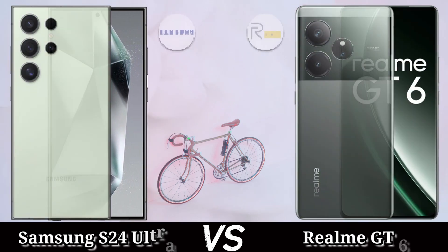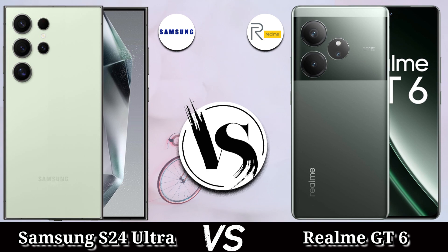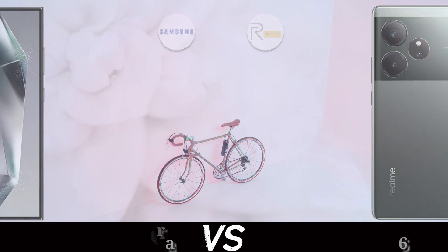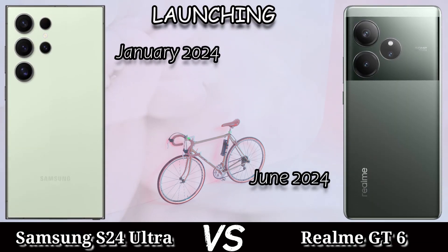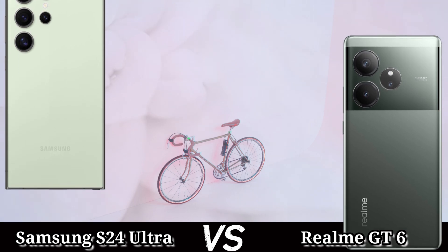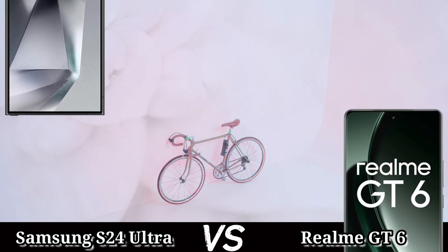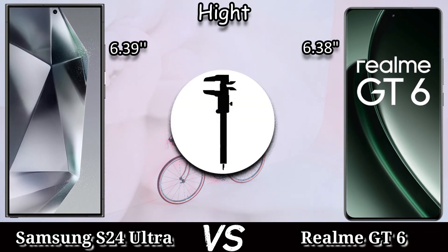Hi guys, today we compare the Samsung Galaxy S24 Ultra versus the Realme GT6. The Samsung Galaxy S24 Ultra launched in January 2024 and the Realme GT6 launched in June 2024. The body dimensions in both devices are nearly the same. The weight of the Samsung Galaxy S24 Ultra is 232 grams and the Realme GT6 is 199 grams. The build: Samsung Galaxy S24 Ultra has front and back glass with a titanium frame.